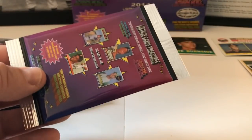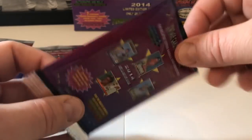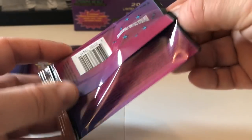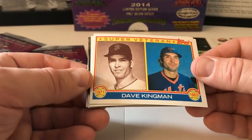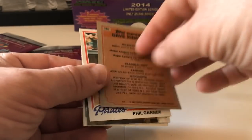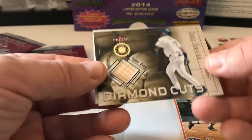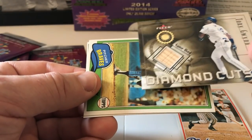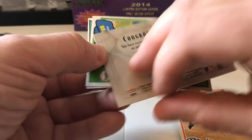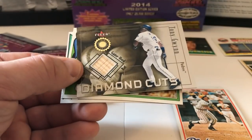Then Dave Kingman from '83, Phil Garner — nice card — and here's our hit! Awesome — Tony Gwynn, ring-a-ding-ding! It's a game-used bat Diamond Cuts Fleer card. Not numbered, but still a really cool relic. From 2001 Fleer. 'Congratulations, you have received a card containing a piece of an authentic game-used bat by Tony Gwynn.' How about that?! That is awesome — cannot beat that!